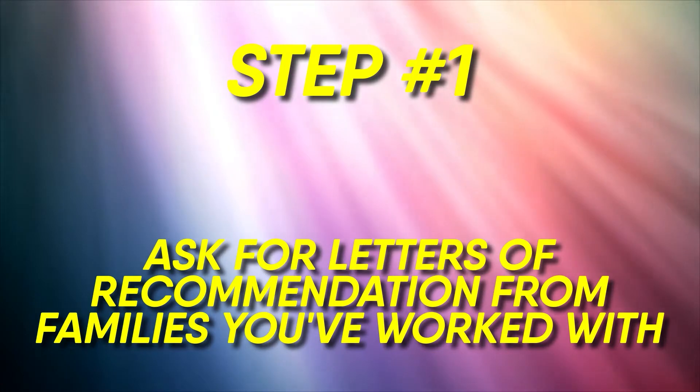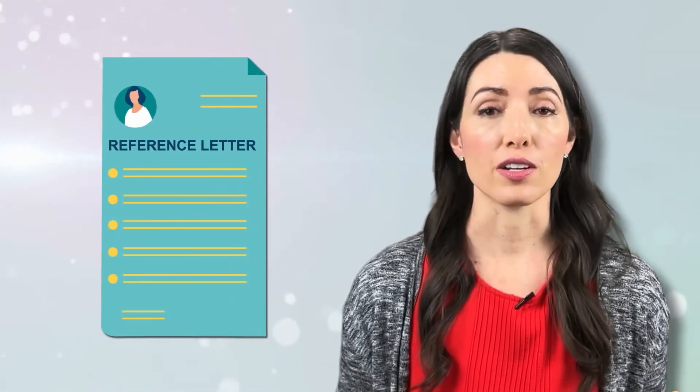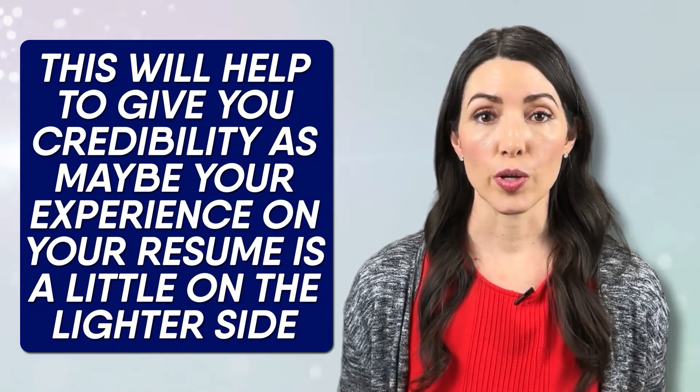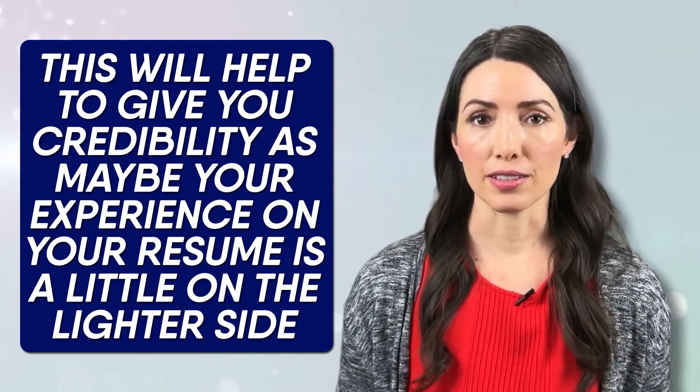Step number one: ask for letters of recommendation from families you've worked with. This will be more important as you're trying to negotiate to land your first nanny position than it will be for your second or third nanny positions, but letters of recommendation are always useful. As you're transitioning away from babysitter or mother's helper experience, this will help give you credibility when your resume experience is a little on the lighter side.